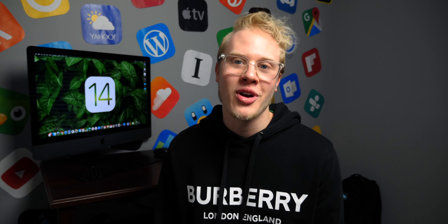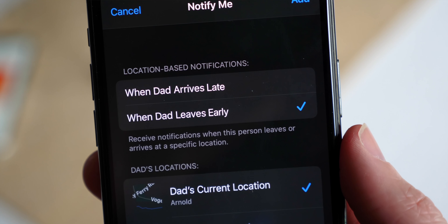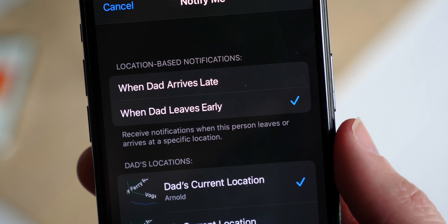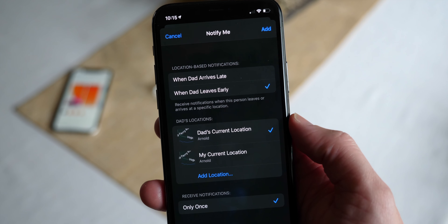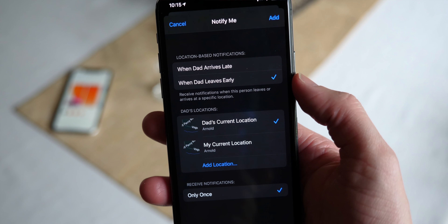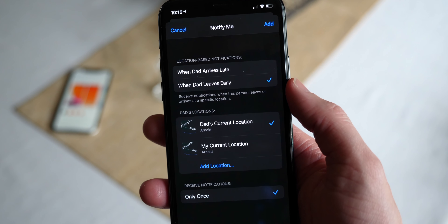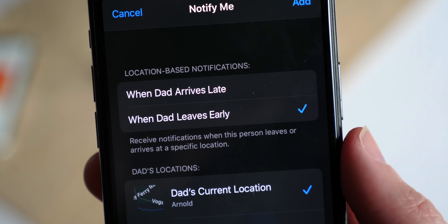Moving on to Find My — love the name, because it's always like, well, what did I lose this time? The app has previously allowed you to track friends or devices, and in iOS 14 when AirTags are released, you'll be able to track other items as well. One cool new feature: you can set up notifications for yourself or a loved one — like when they arrive at work. But Apple's taking that further in iOS 14 — if someone arrives early or late, something out of the ordinary, Apple will also send you a notification.